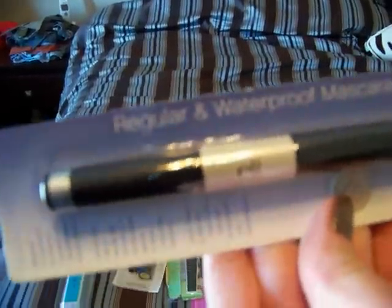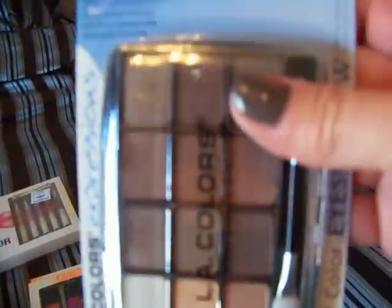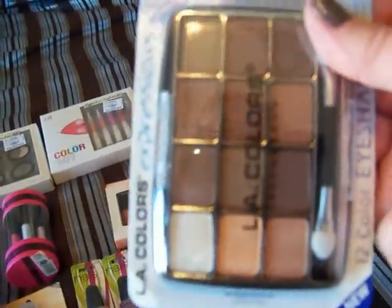This is the ELF regular and waterproof mascara duo — one is in black and one is in brown. This Maybelline eyeshadow — they had a light blue one but I figured people probably wouldn't be into that, especially going into fall — this one is just called Green. And then an LA Colors eye palette in Traditional. I actually really like these — I have several of them myself.